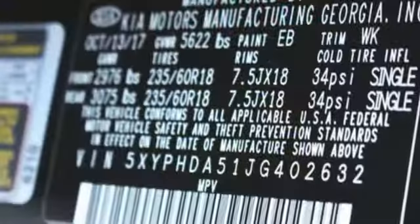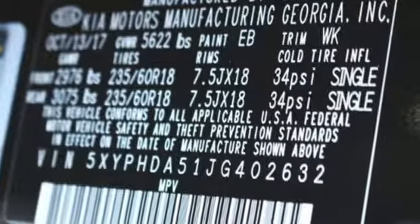V6 engine, hands-free liftgate, electronic shift on the fly, and power heated mirrors.